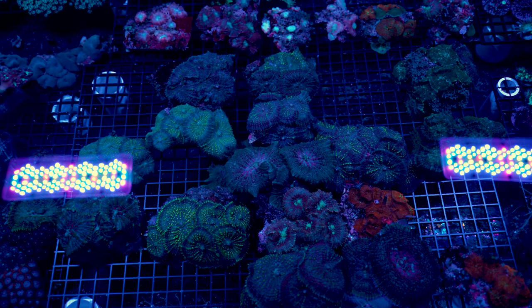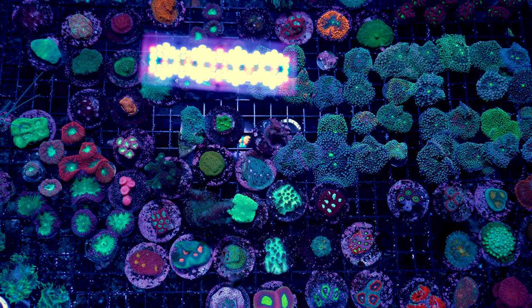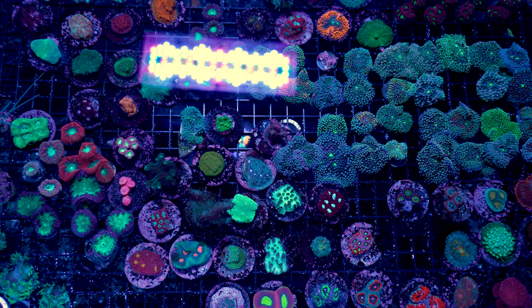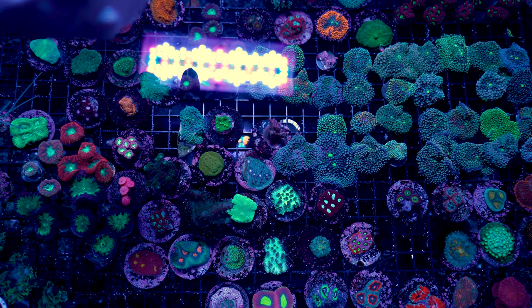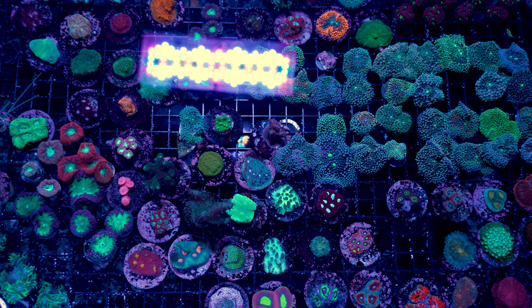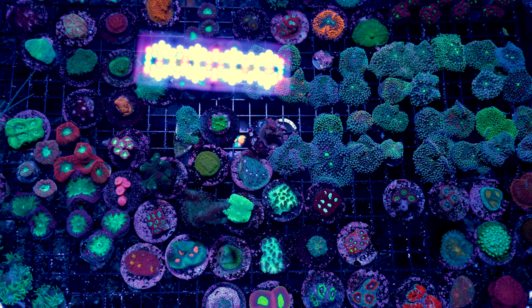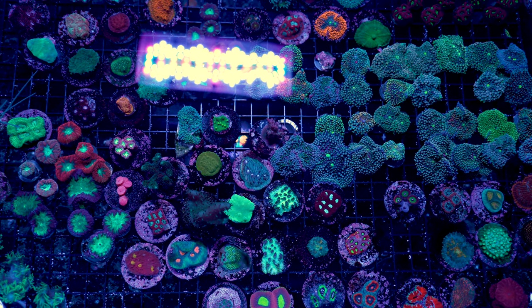Maybe you're on more of a budget — we've got that covered too. But Scott, my tank is little and I don't have a lot of room. Well, how about frags? We got frags. There's a ton of really cool frags — we've got blastos and ganis and leathers and candy canes. How about Florida Ricordia? How about super fun, easy blastomusa merleti? It's kind of all here.